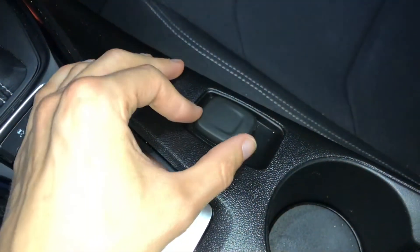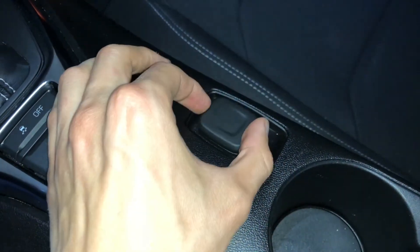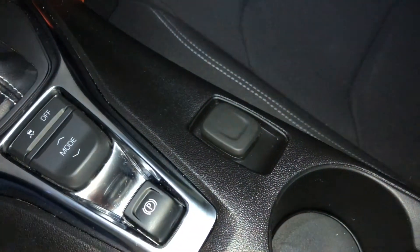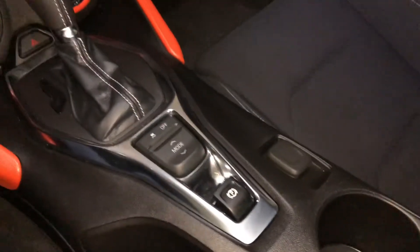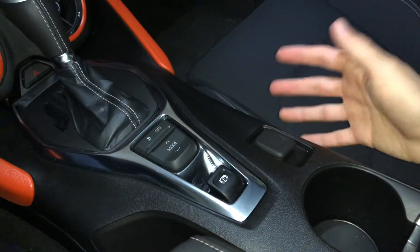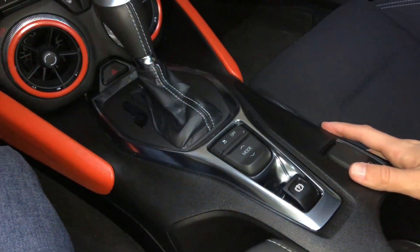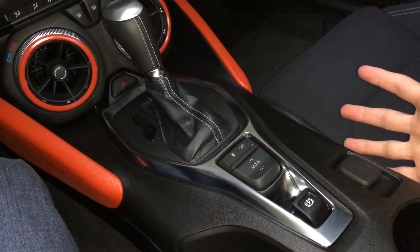The next piece is this little piece here. I got a cover coming that's going to fit over this, and obviously that's going to be orange too. I think that's going to look pretty cool — it's going to be standing out orange, almost like a little launch button or something. But yeah, that's it for the interior.